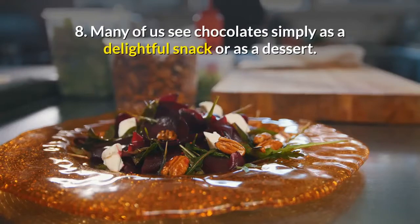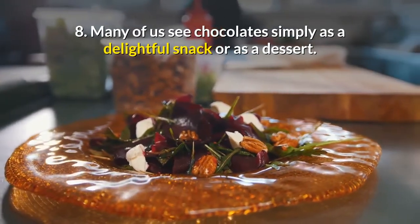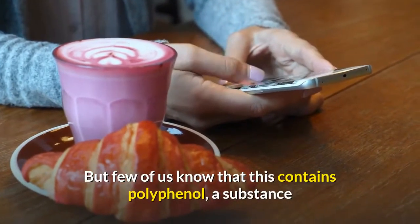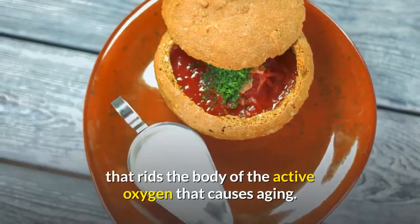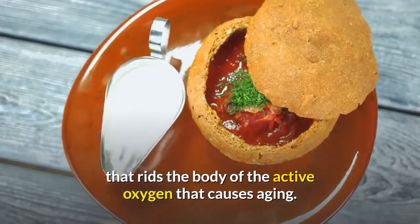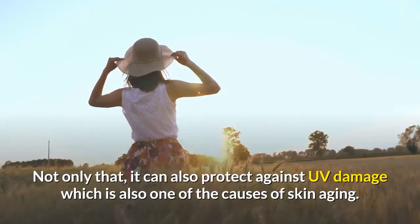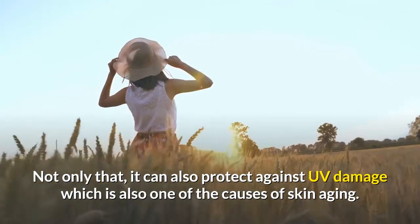8. Many of us see chocolate simply as a delightful snack or dessert. But few of us know that it contains polyphenol — a substance that rids the body of the active oxygen that causes aging. Not only that, it can also protect against UV damage, which is also one of the causes of skin aging.